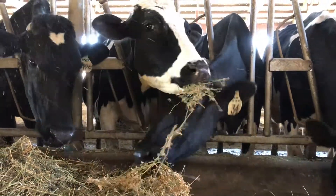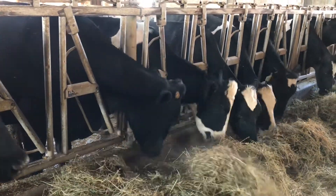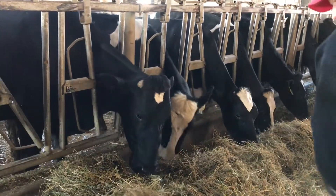I'm Stacy Miller. We're on my dairy farm. We have a family farm with little or no hired help. We milk around 90 cows right now, give or take a few.